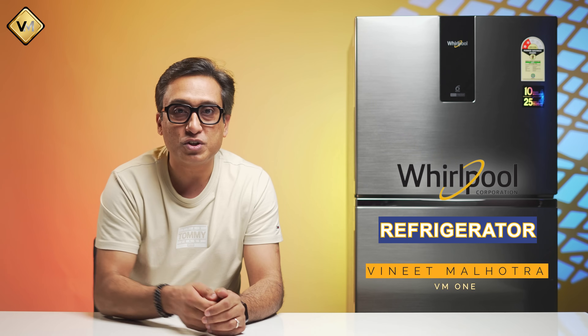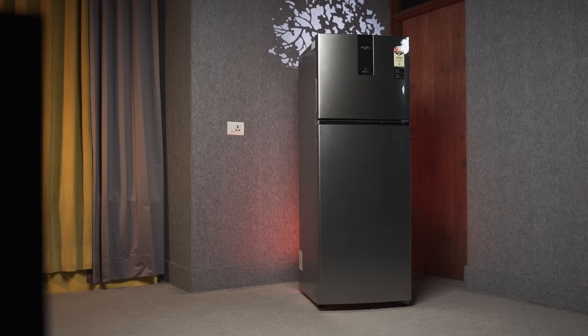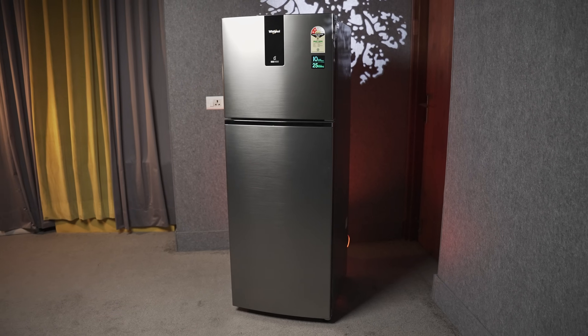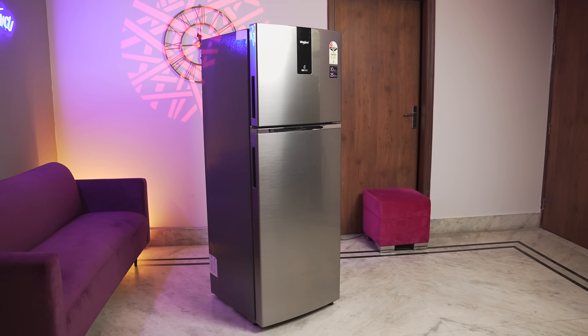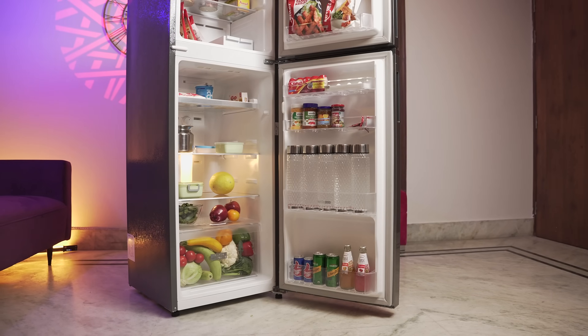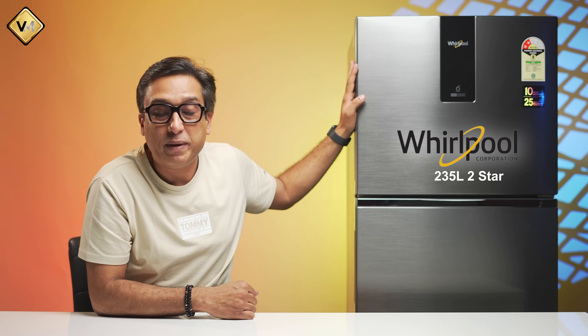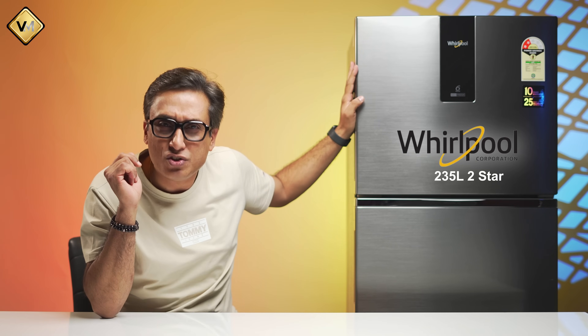I have seen a comparison video and gave this refrigerator the number one position. I am talking about this Whirlpool refrigerator. I am going to show you a detailed true view, including the two-star model that I ranked number one in that comparison video.